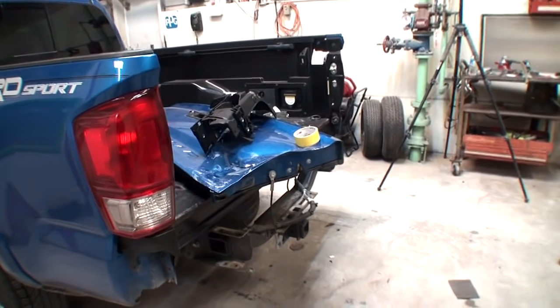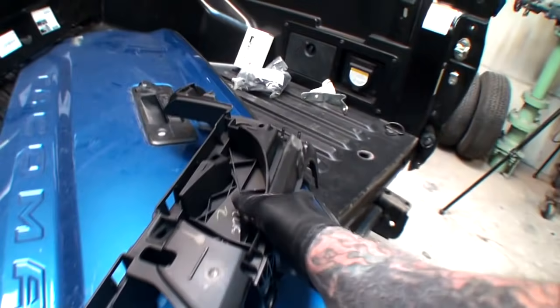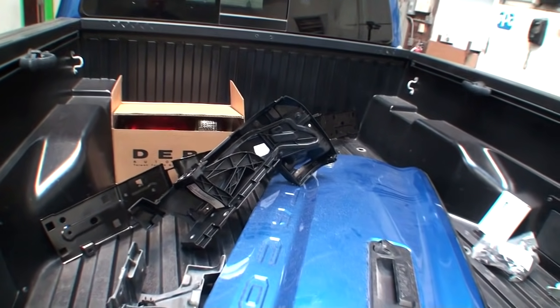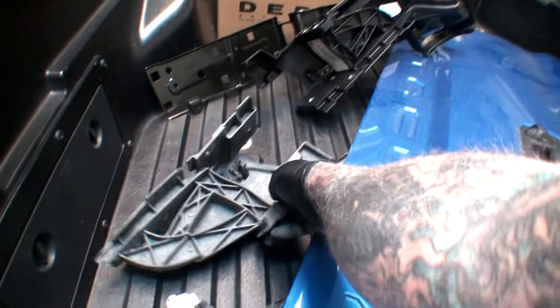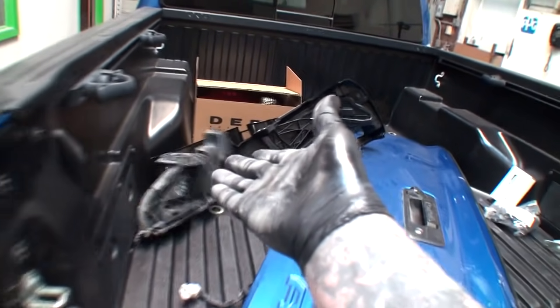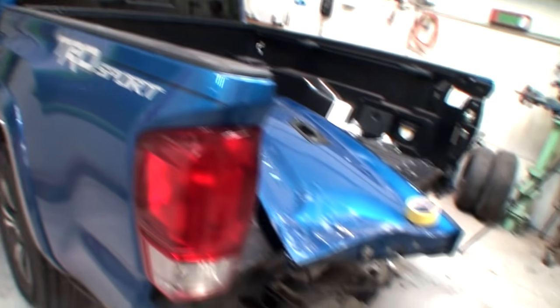Just randomly looking - this is before, I want to show everybody this thing right here. Let me tell you how much that little piece cost. Here's a good walk around for you - $300. $300 for that thing. So if you own a Tacoma, be prepared to have a big bank account. You're going to need it when you wreck your car - very expensive.